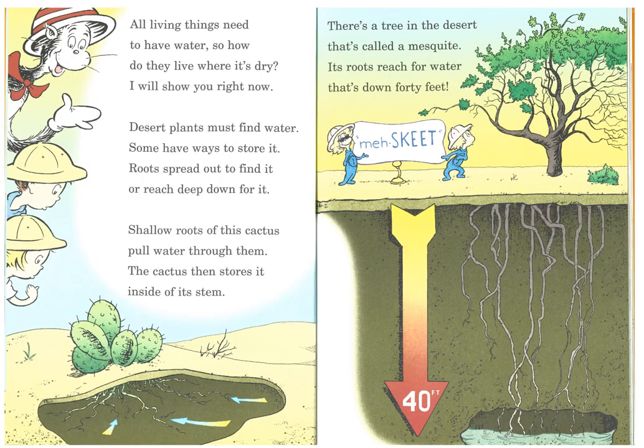All living things need to have water. So how do they live where it's dry? Desert plants must find water. Some have ways to store it. Roots spread out to find it or reach deep down for it. Shallow roots for this cactus pull water through them. The cactus then stores it inside of its stem. There's a tree in the desert that's called a mesquite. Its roots reach for water down 40 feet.